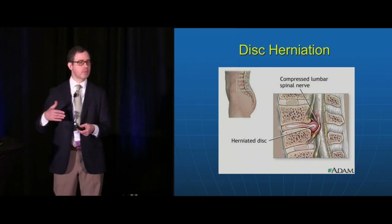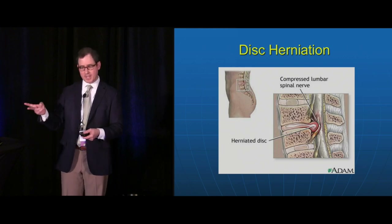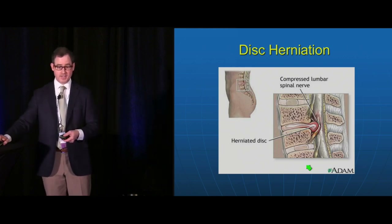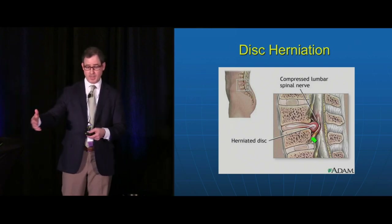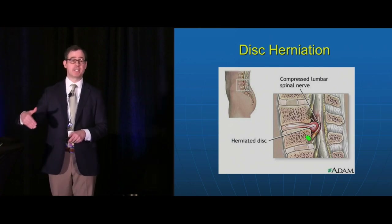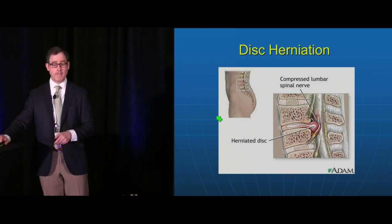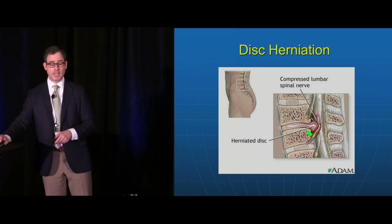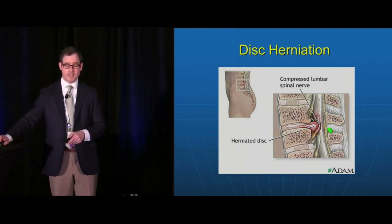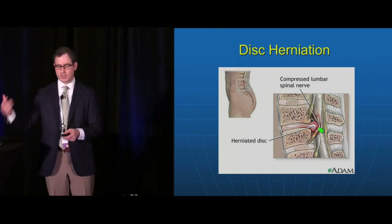Disc herniation can mean two things. One is a disc that actually compresses the spinal nerve, leading to back pain and radicular pain. The other is a disc that becomes degenerated and releases inflammatory mediators like cytokines — for example TNF-alpha. There may be no compression at all of the nerve root, but that inflammatory mediator irritates and sensitizes the nerve root, and can lead to back pain and shooting leg pain. This can occur in the neck as well.